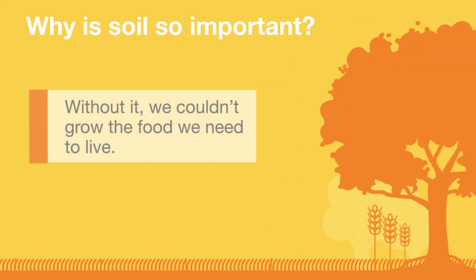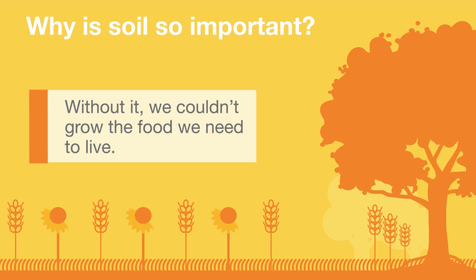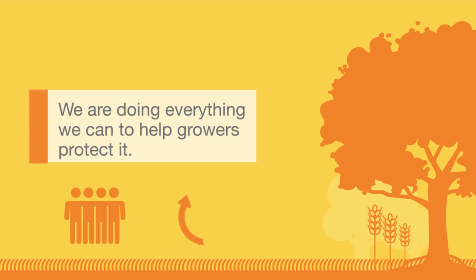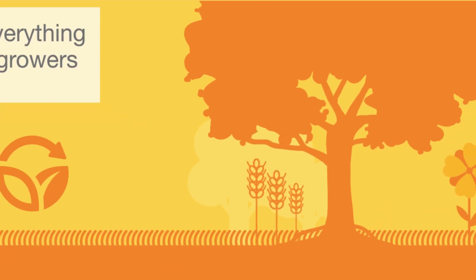Soil is the foundation of all life on Earth. Without it we couldn't grow the food we need to live, but it's at risk from many different threats. So we're doing everything we can to help growers protect it.